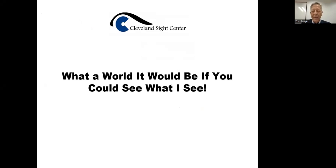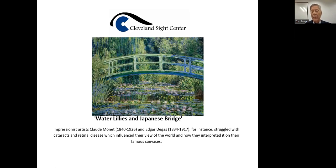I've worked with tens of thousands of people across the state of Ohio, but our service area is the nine counties in northeast Ohio. Knowing what people see and what they don't see can be transforming for those of us who are sighted. I'm showing you a picture here of water lilies on the Japanese bridge by Monet, and you may not have realized that he had at least one vision struggle, whether it was cataracts or retinal disease, but it made a difference in how he would see things.